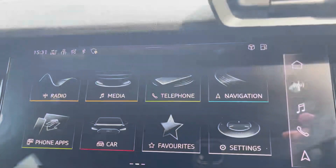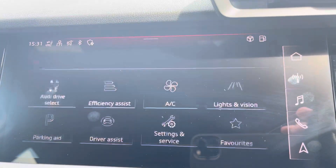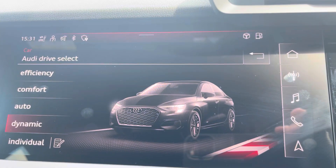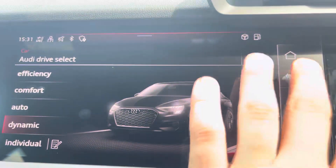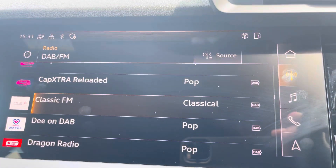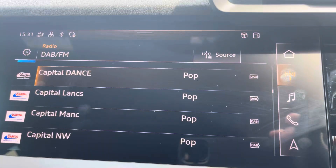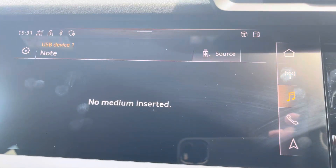In the centre of the car, we have the Audi MMI, which houses menus such as Audi Drive Select, allowing you to change between a range of driving settings such as dynamic for a sportier feel. We also have DAB radio, meaning you can play your favourite radio stations, and external media outputs so you can play your favourite songs on the go.